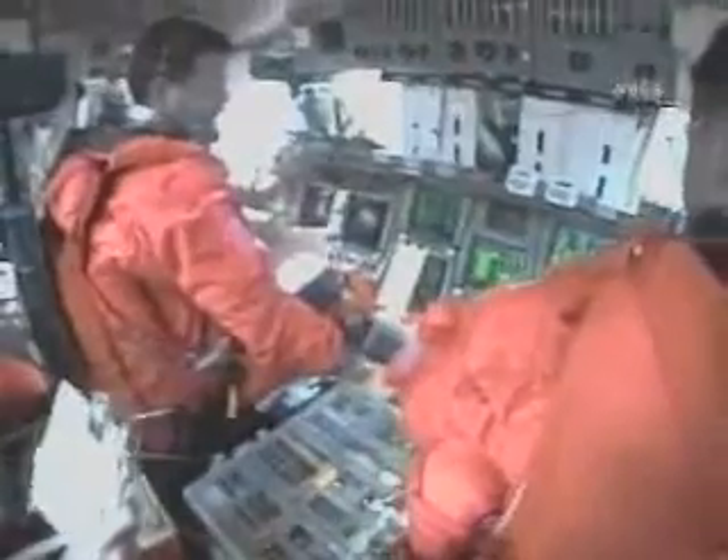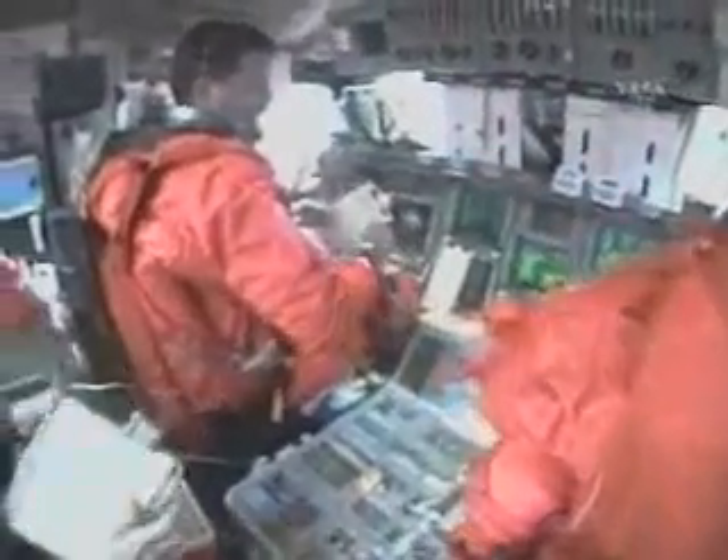We did a burn the next day to get ready for entry — you can see Nancy didn't have her seat belts on; she's hanging on for dear life. And then the day after that, it was time to come home. We put on our suits, did our de-orbit burn, and began to fall back into Earth's atmosphere.